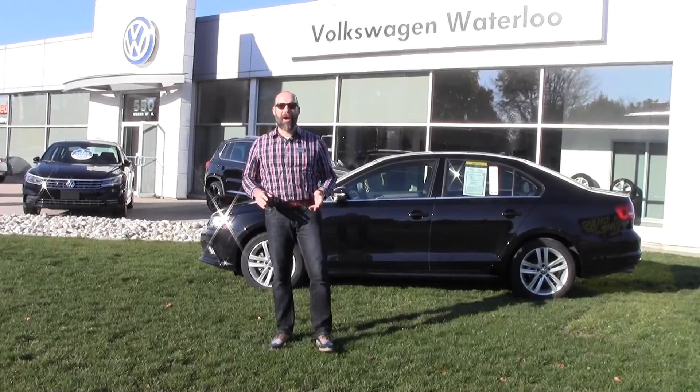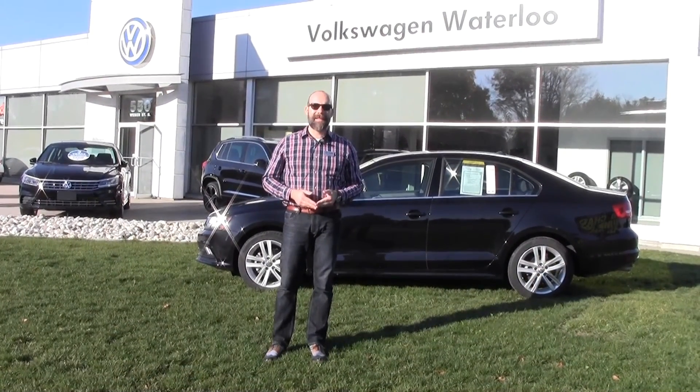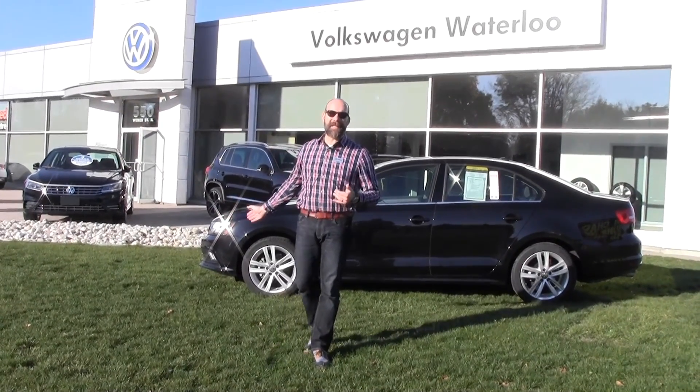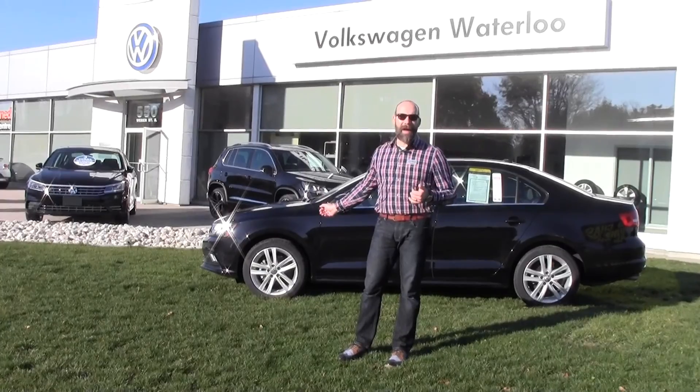Hi, welcome back to Volkswagen Waterloo. My name is Rob Vegas and today I'd like to tell you about a 2015 Highline Jetta that has just arrived.